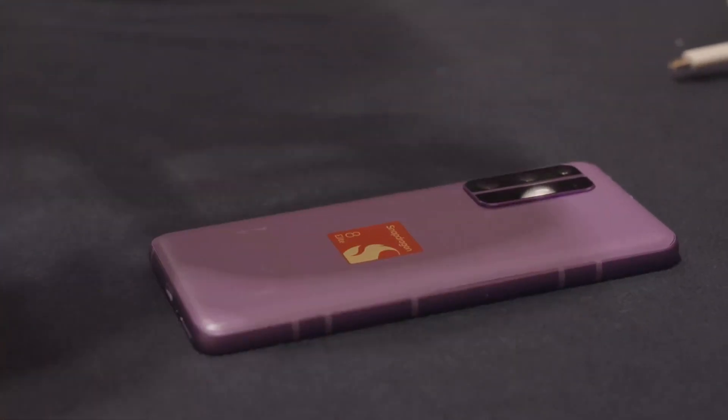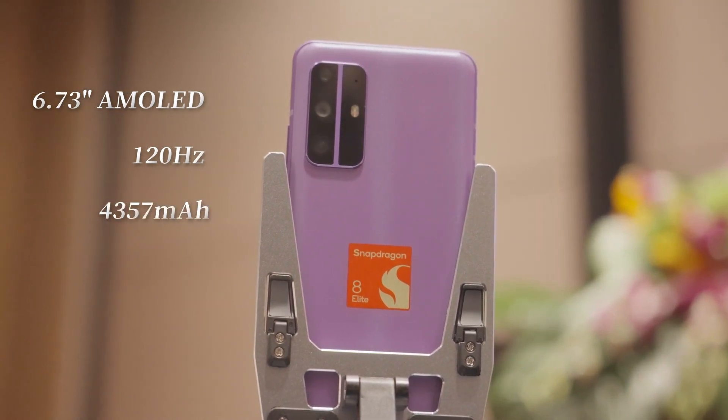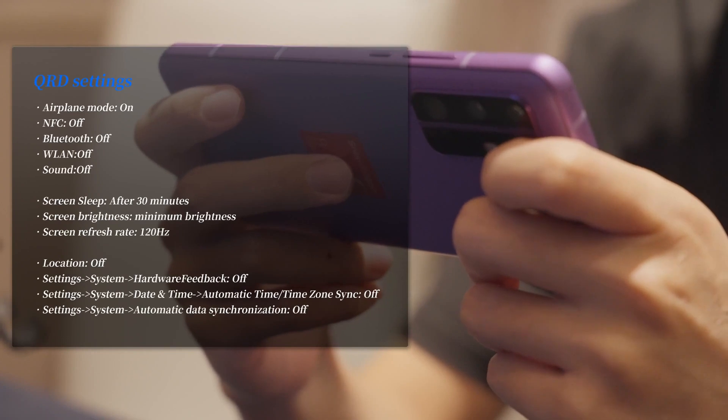The QRD engineering prototype features a 6.73-inch M1 display with a 120 Hz refresh rate, a 4,357 mAh battery, and 24 GB RAM plus 1 TB UFS 4.1 storage. I've listed the full settings before testing for your reference. Let's cut to the chase and start benchmarking. Note that because this is a QRD engineering prototype, the chip tuning and heat dissipation design are different from mass-produced devices, so all test data in this video is for reference only. If you want to argue, wait for the mass-produced machine.